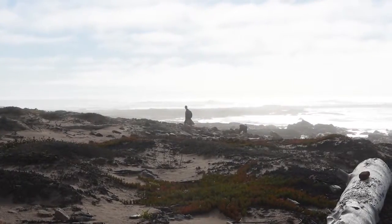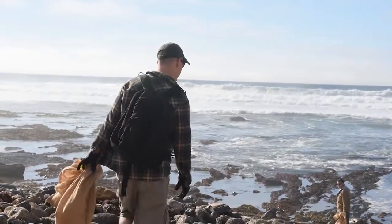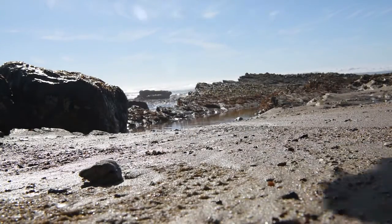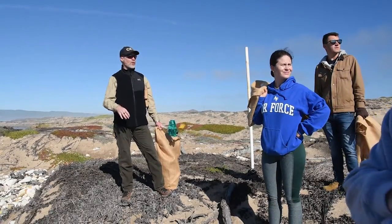Every year it's a little bit different based on the ocean currents and what we've found, but our goal is to really not collect as much each year, because if we're doing it right the load of trash on the beach should be decreasing.